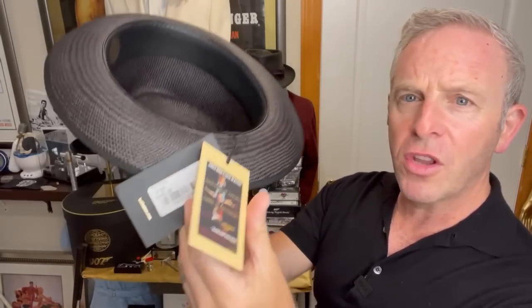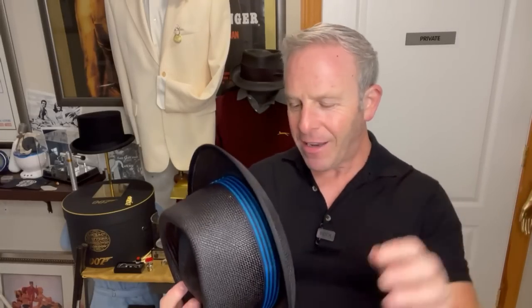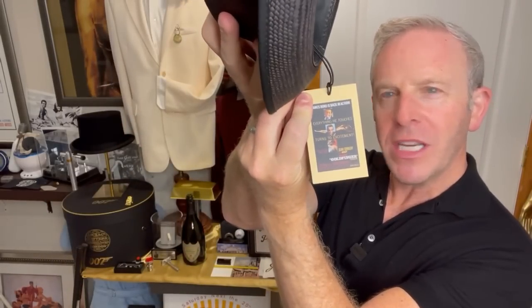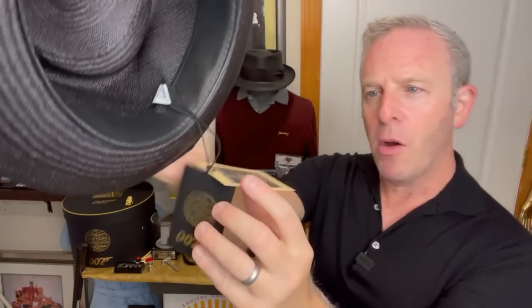So this is called the Stoke. It retails for 445 pounds. You've hit a very biased audience — I have a lot of Lock & Co. hats. The history, the story, the branding, and also the way this is made — the attention to detail is well worth the price. They've got another hang tag which I didn't see on the Oddjob one. It's got the James Bond poster, and on the back it has the Stoke Goldfinger with a little bit of verbiage.